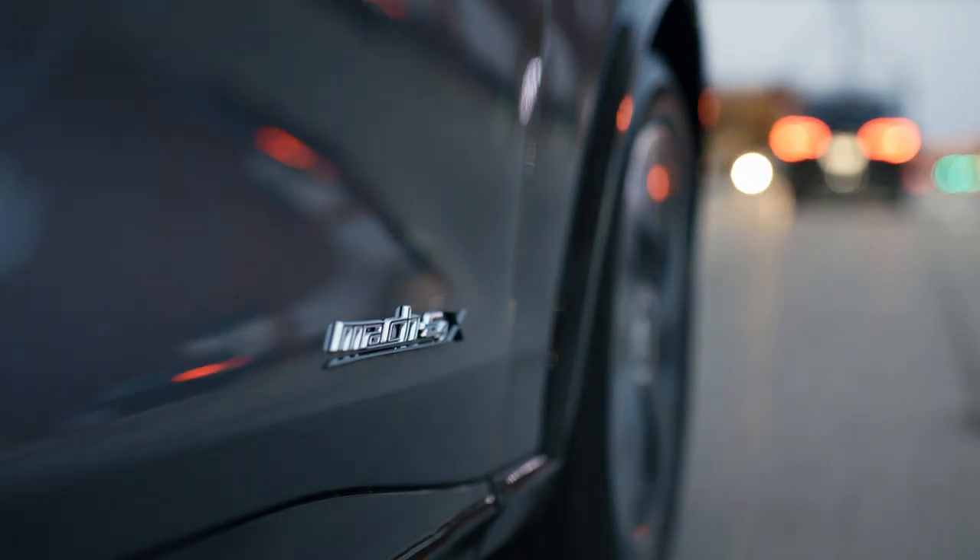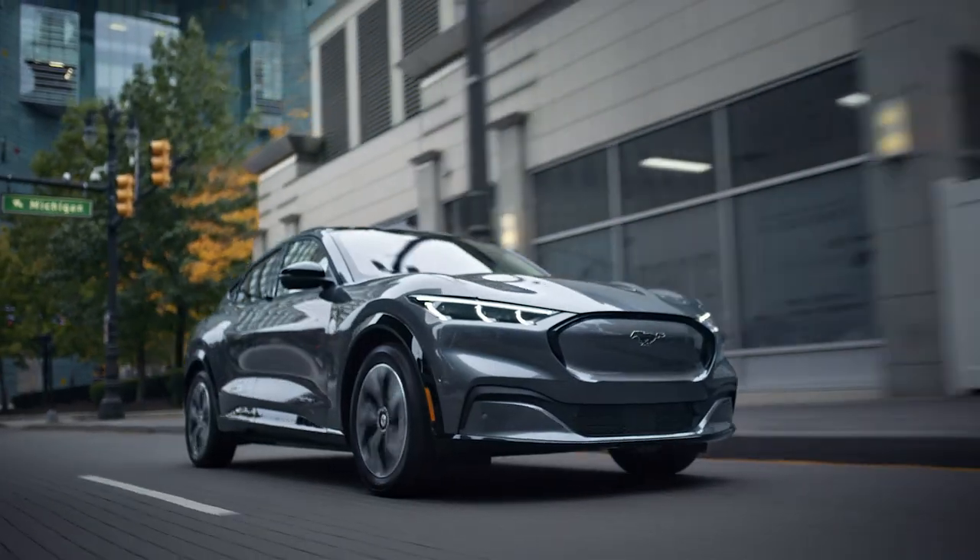When you look at the Mustang Mach-E, it really is Ford's first bold attempt into the battery electric vehicle market.